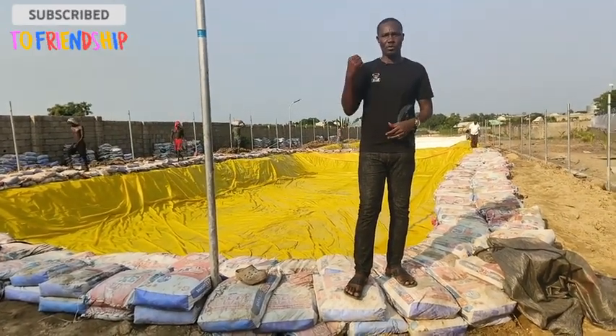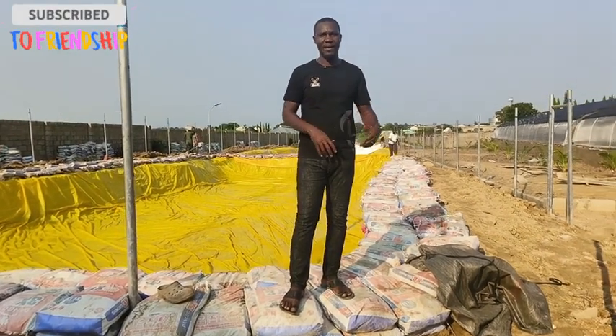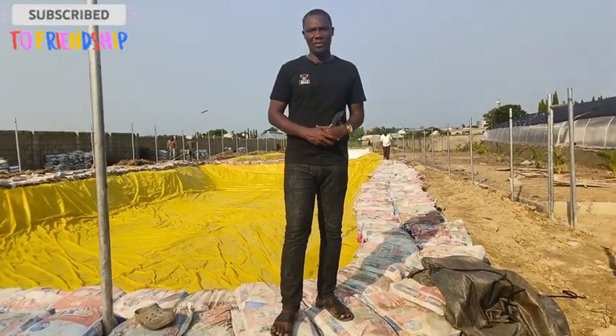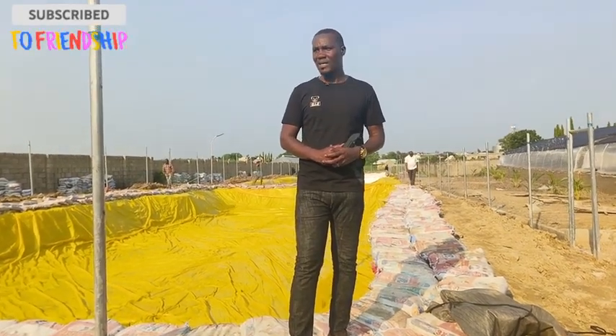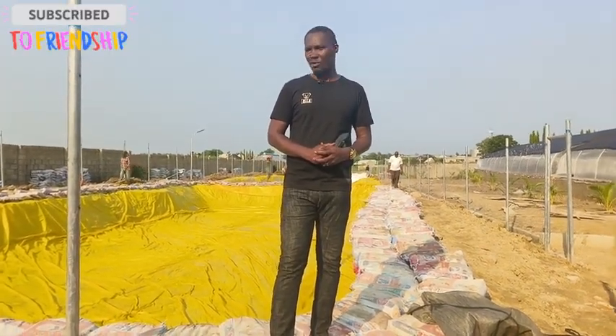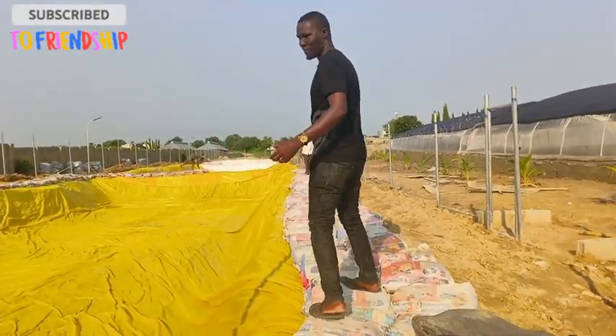We're going to walk you through the ponds and show you exactly what we have here. There are three major ponds, each measuring 10 meters by 30 meters — so they are massive ponds. We'll just take you around. We are almost done with the first one.